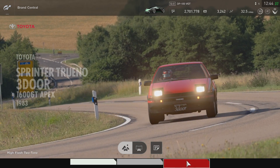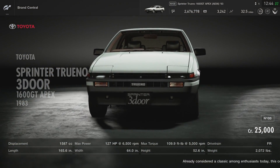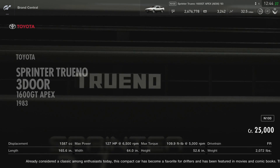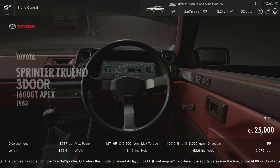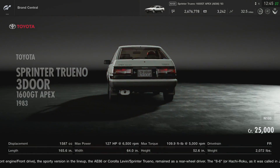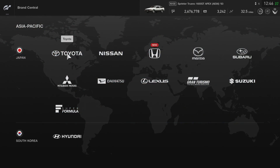1983, 1600 — we got gray, red, and we gotta go white for sure. Twenty-five thousand dollars. 127 horsepower, 6,500 RPMs. Already considered a classic among enthusiasts today, this compact car has become a favorite for drifters and has been featured in movies and comic books. The car has its roots from the Corolla Sprinter, but when that model changed layout to front-engine front-drive, the sporty version — the AE86 Corolla Levin Sprinter Trueno — remained as a rear-wheel driver. I'm excited for this one today. If you guys want to keep seeing more GT Sport, don't forget to slap that like button.